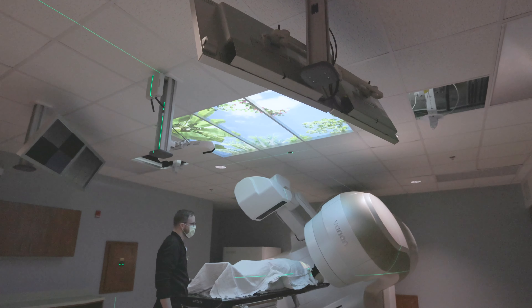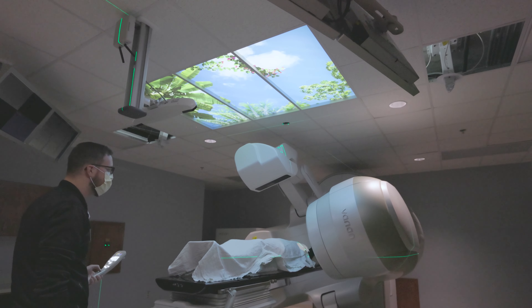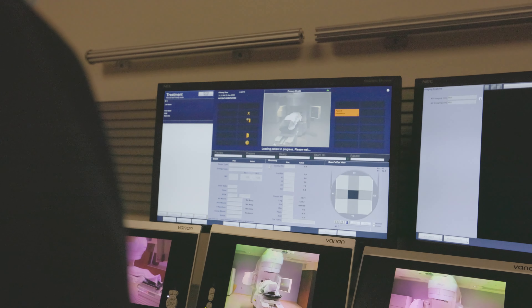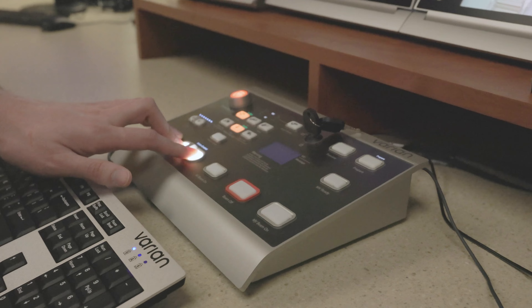Some other improvements on this machine — there's what's called VisionRT, which is essentially a program that creates a 3D representation of the outside body contour or shape. If the patient moves, the beam shuts off, so that just helps with the safety and accuracy of the treatment.